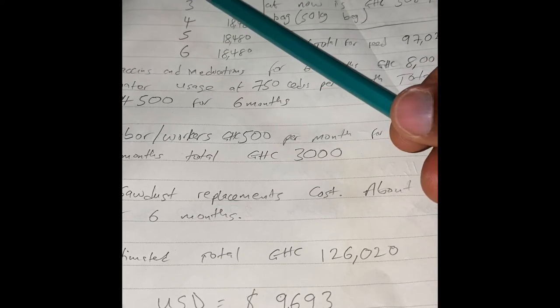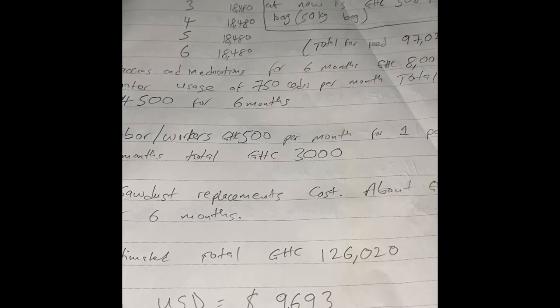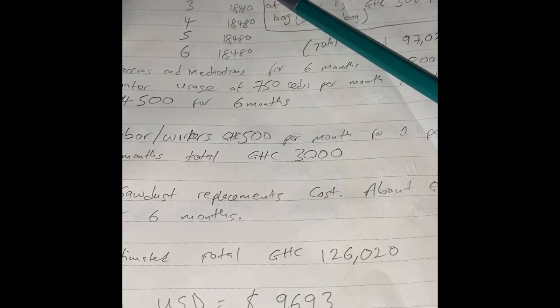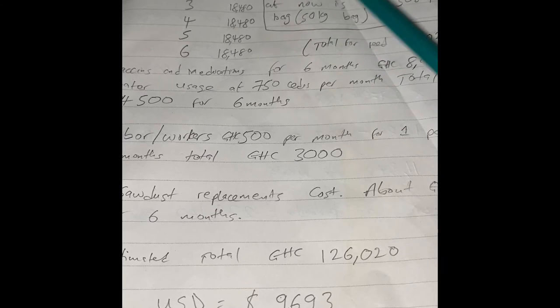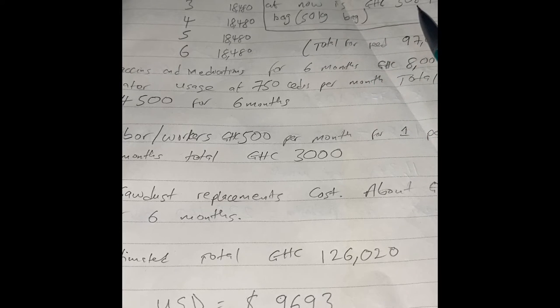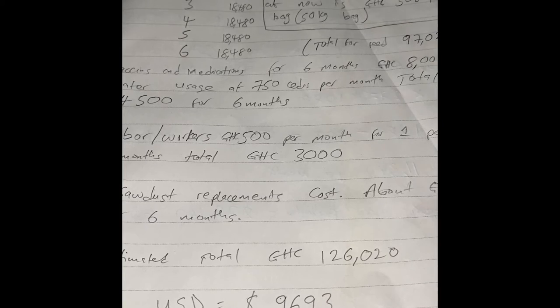After you bring your chicks to your farm, you're going to have to feed them — this is where the actual poultry farm issue starts. For the first month, on average you might spend close to about 9,240 cedis to feed these birds. As of today, the 20th of November, the average cost of feed is about 308 cedis per bag, which is 50 kg. It ranges from about 290 to about 360 per bag depending on where you are buying your feed from.